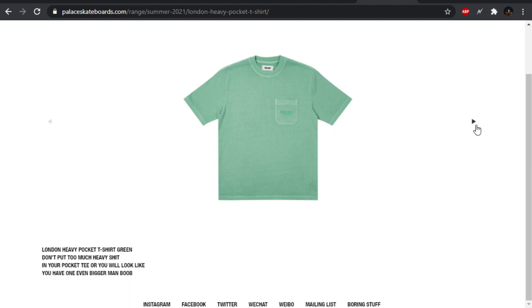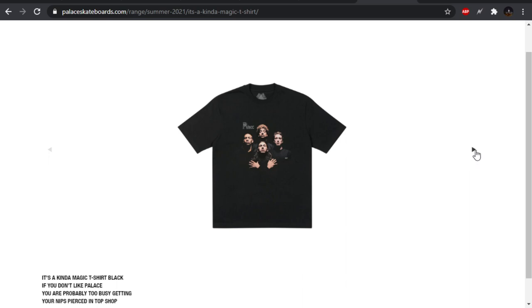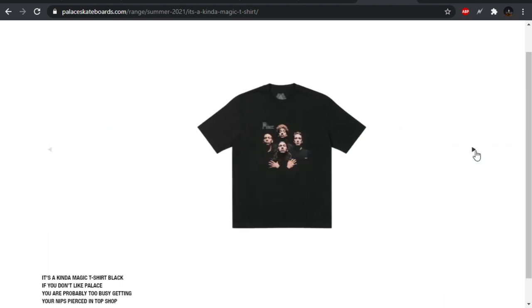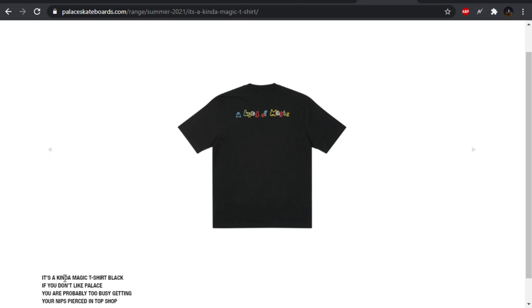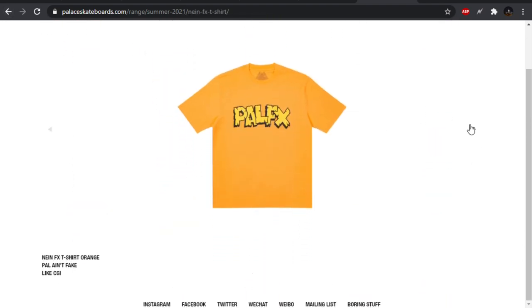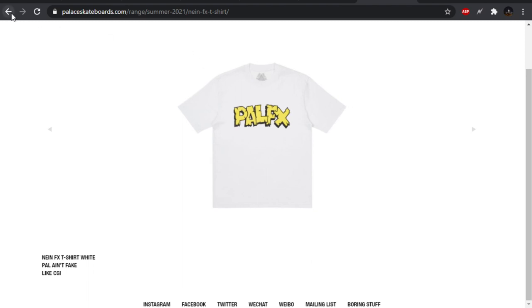Embroidered pocket tee — pretty basic, got some nice tonal colorways. It's a kind of magic — same exact thing. This time you have the little Palace up on the top left corner, and on the back they have 'a kind of magic.' I like this though, it's cool. Kind of interesting — the shirt is called 'It's a Kinda' but on the back it says 'it's kind of' instead of 'kinda.' The 9FX shirt — I don't know what font this is referencing, I'm sure it is referencing some type of font. You guys can let me know in the comments. But since I don't know, it really doesn't hold any meaning to me.